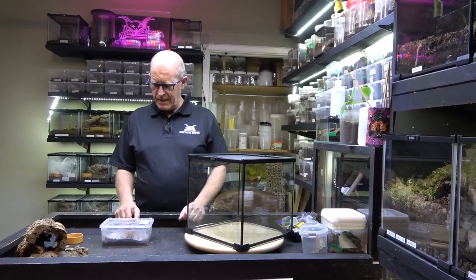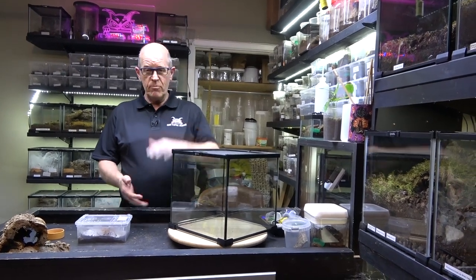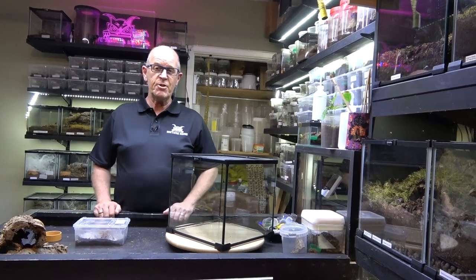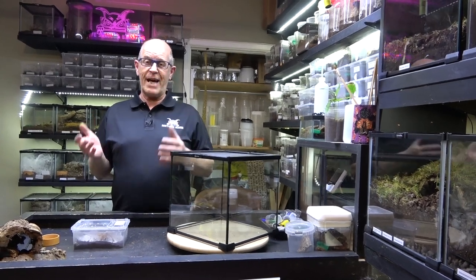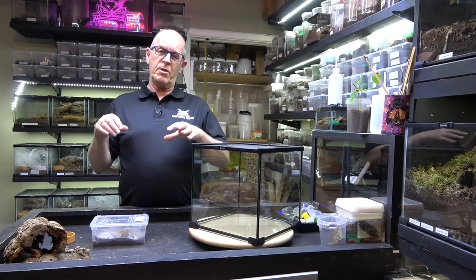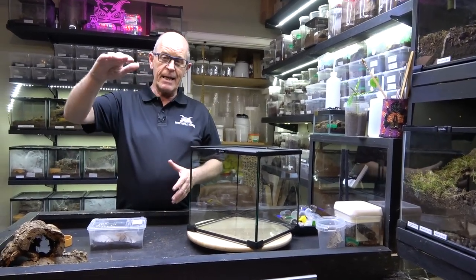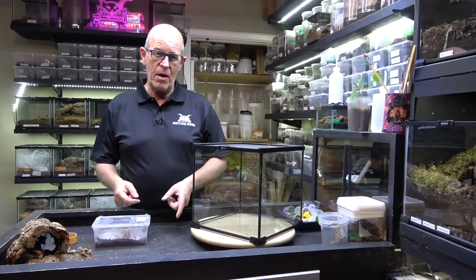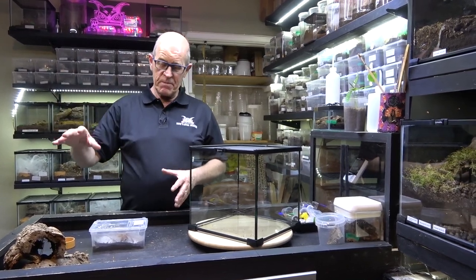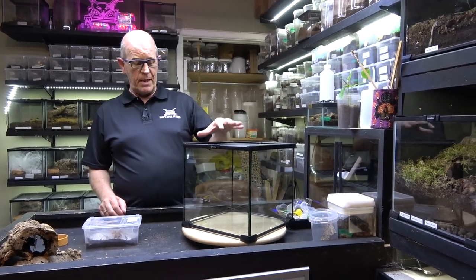In the past we've always housed these arboreally in taller enclosures and we've taken a bit of flak because everyone says they're a terrestrial spider. Well, they are in the strictest terms classed as terrestrial, but these guys will web up to two feet off the floor without any issues. They live at the bottom of shrubbery - in low-lying bushes they will web up into the branches. They will also burrow, so although not strictly arboreal, as hobbyists we can either keep them arboreally or terrestrially.